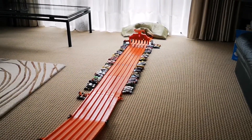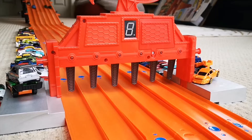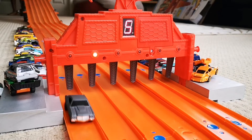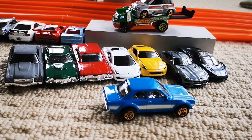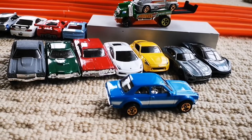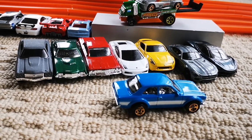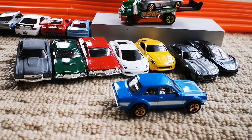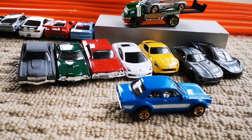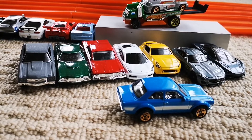The Ford Escort takes the win — it was very close! Well there we go guys, the race is over. Looks like the Ford Escort was the quickest out of all these Fast and Furious cars. If you like the video please give us a thumbs up, and if you're new to our channel please subscribe. Till next time, keep on Hot Wheeling and bye for now!